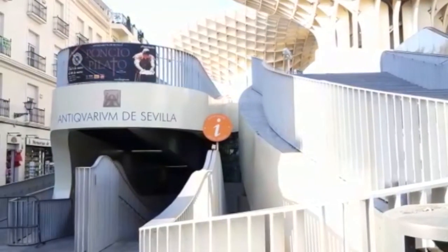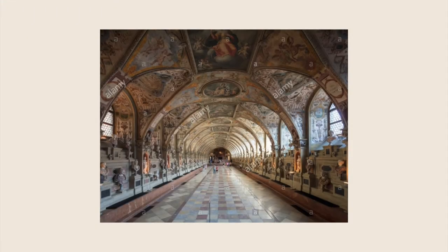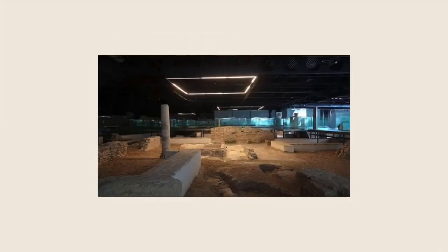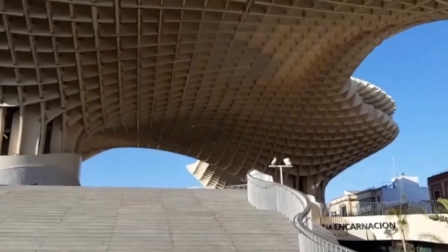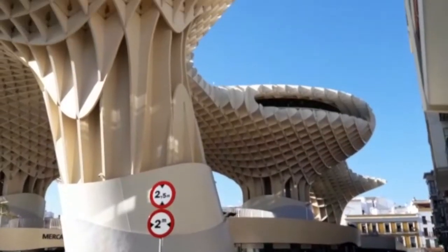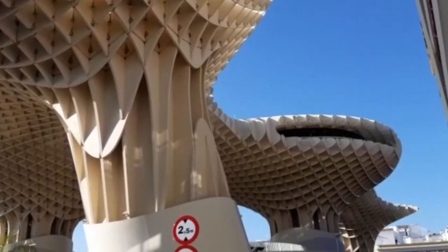The underground level has the Antiquarium, the museum where Roman and Moorish remains discovered on site are displayed. The entrance costs two euros. Level one has the central market, and the roof of it is the open-air public plaza. Levels two and three are the two stages of the panoramic terrace.